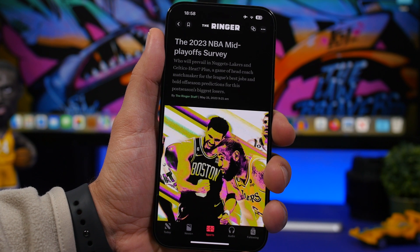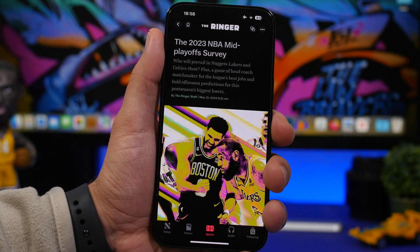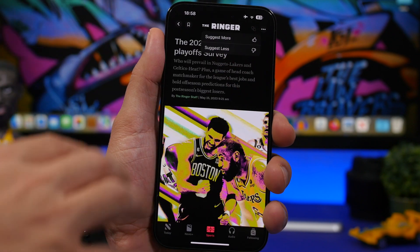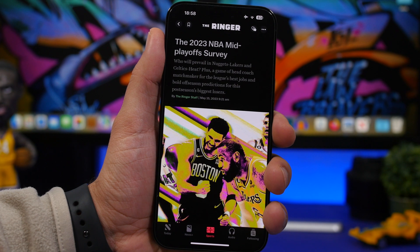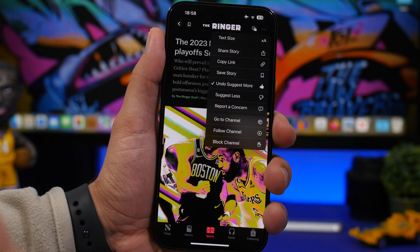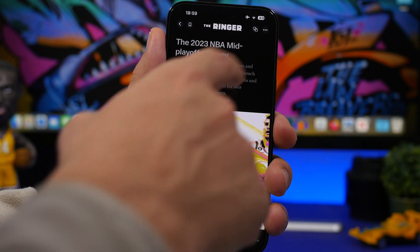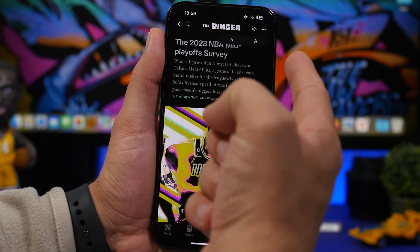iOS 16.5 also brings new buttons in the News app. At the top you'll find a bookmark button and a two-fingers icon — tapping it shows a menu to suggest more or suggest less based on the article you're reading. Tapping the three dots reveals a text size option, which has been moved there from its previous location. From there you can also undo suggest more, share, and adjust text size directly.